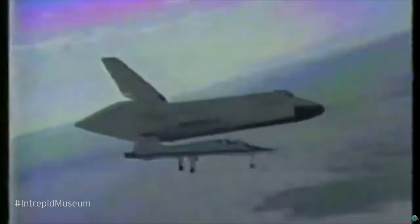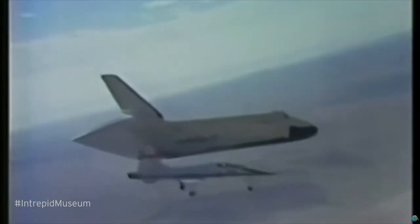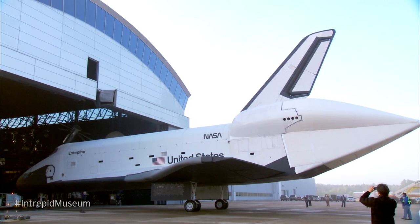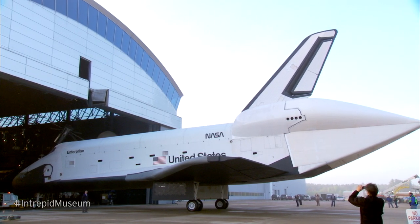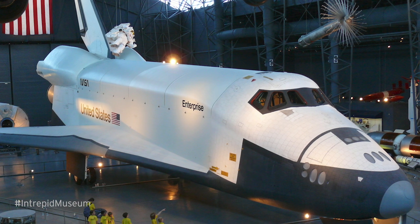Back in 1985, after its flying career as the test vehicle for the Space Shuttle Program was over, Enterprise spent its retirement at the Smithsonian Hangar at Dulles and later on display at the National Air and Space Museum's Stephen F. Udvar-Hazy Center in Chantilly, Virginia.